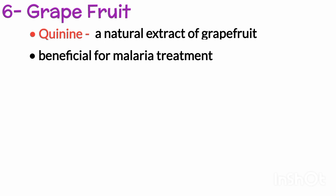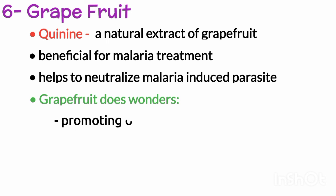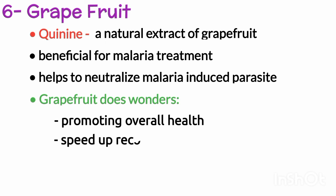The last one is grapefruit. Quinine, a natural extract of grapefruit, is beneficial for malaria treatment. It helps to neutralize the malaria-induced parasite. Grapefruit does wonders in promoting overall health and speeding up recovery.